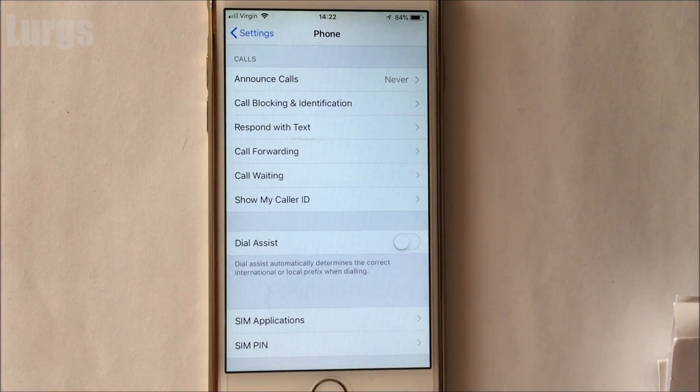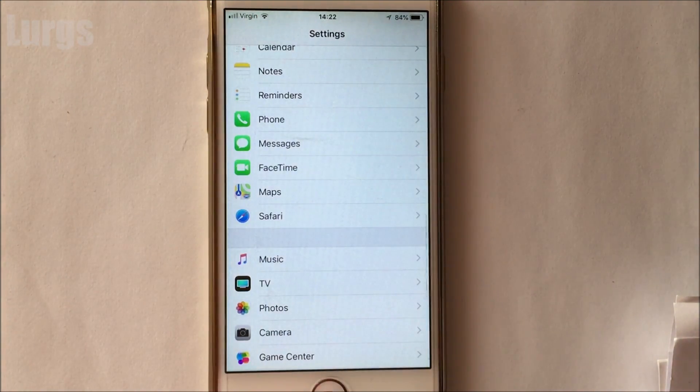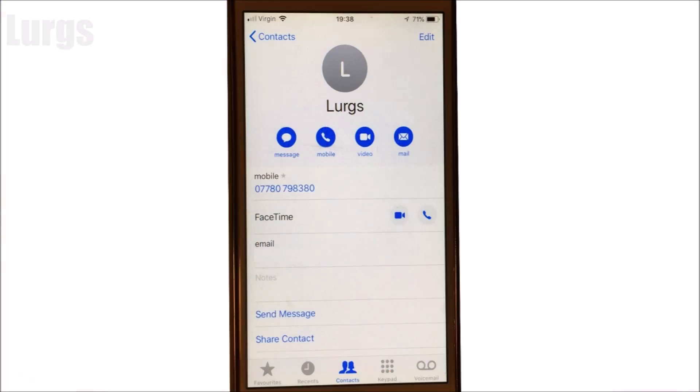So make sure that you turn this off. Now if you turn that off and then go back and try to do a phone call, all your phone numbers should be formatted correctly. If not, then perform a soft reboot on your iPhone.